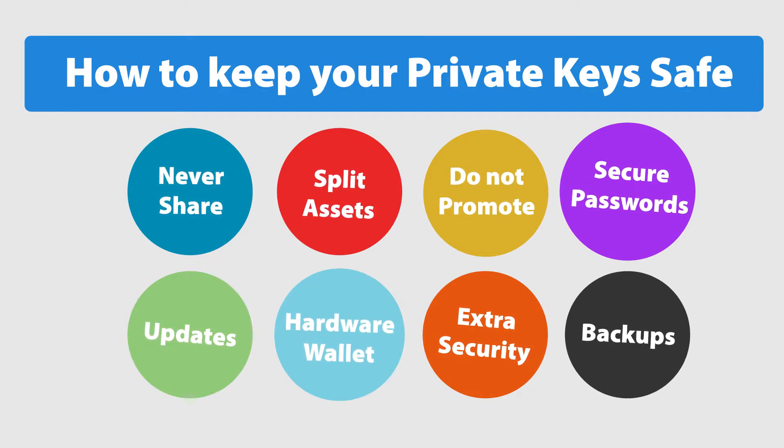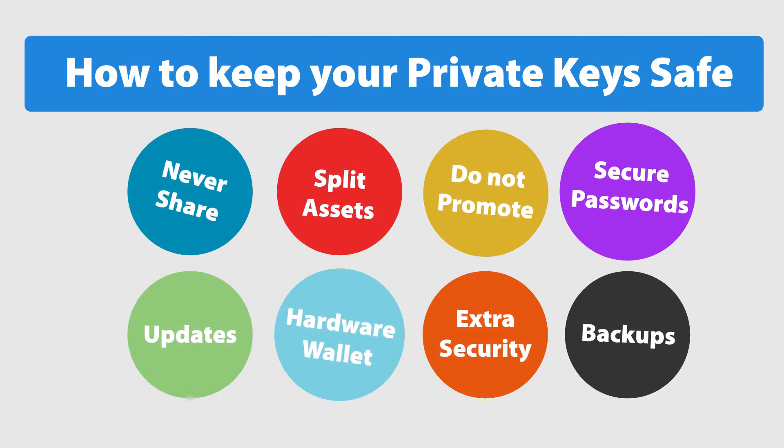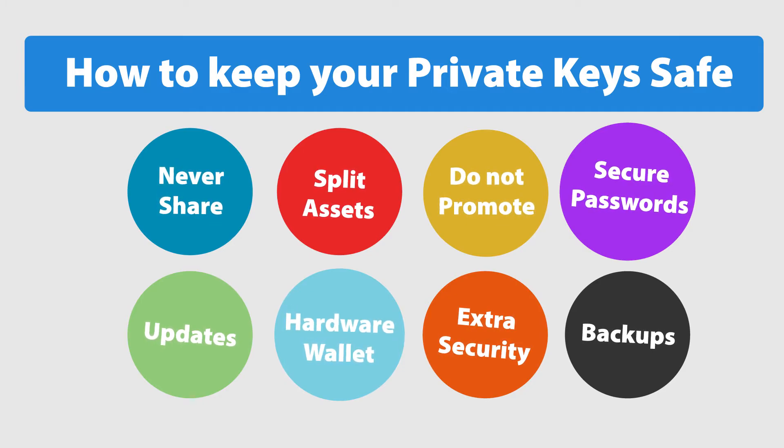Backups: no matter what security measures you have, always keep a backup of your private key or a recovery seed. Sometimes too much security can lock you out, so always have a way to recover your keys in case of emergency. Store it in two different locations or devices, or find someone you trust and give them a copy of your private key. Use these tips and advice to keep your private keys safe.